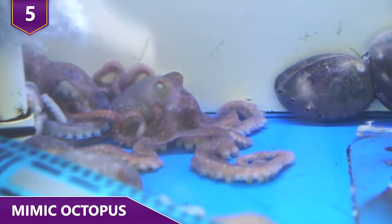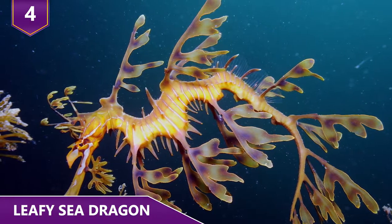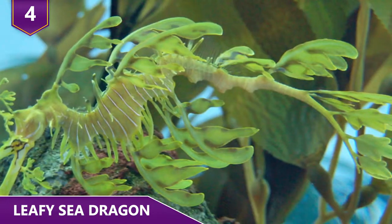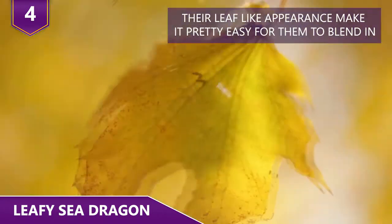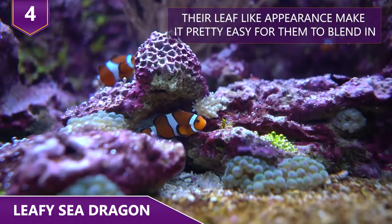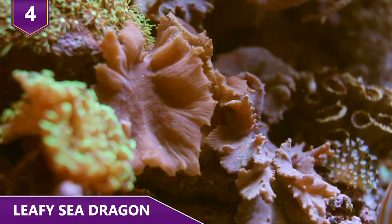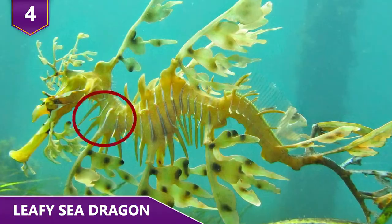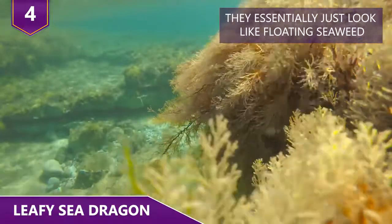Number 4 – Leafy Sea Dragon. Also known as the Goulter Sea Dragon, the Leafy Sea Dragon might sound like some sort of mythical creature found in a children's book. However, they're completely real and completely amazing at disguising themselves. Found off the coast of Australia, their leaf-like appearance makes it pretty easy for them to blend in amongst seaweed, reefs, or whatever other marine vegetation they're around. They also have little pectoral fins that they use to swim around, which are basically invisible — so even when swimming, they essentially just look like floating seaweed.